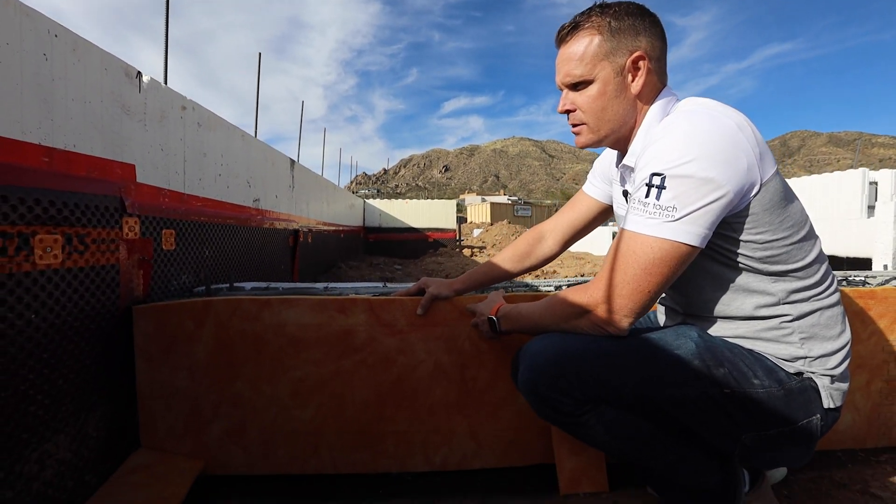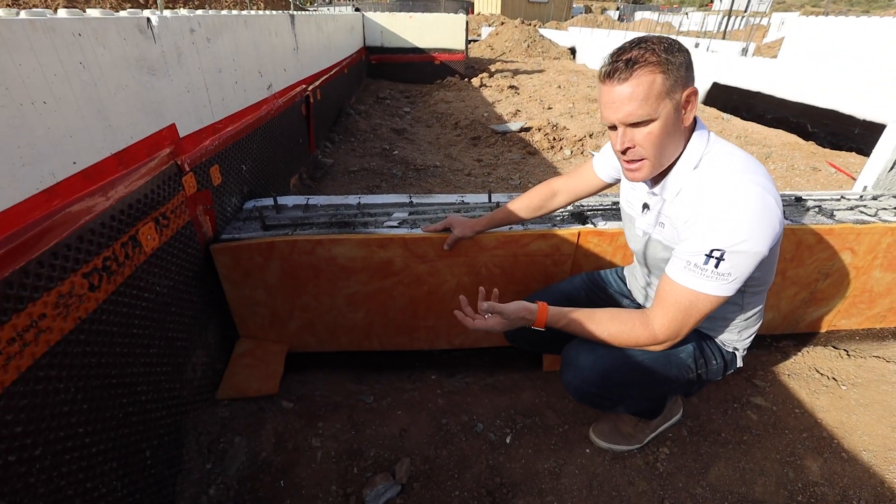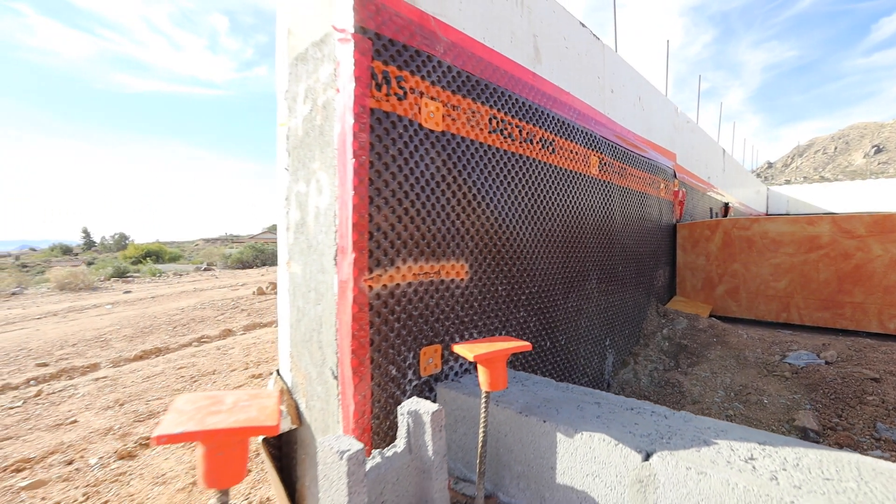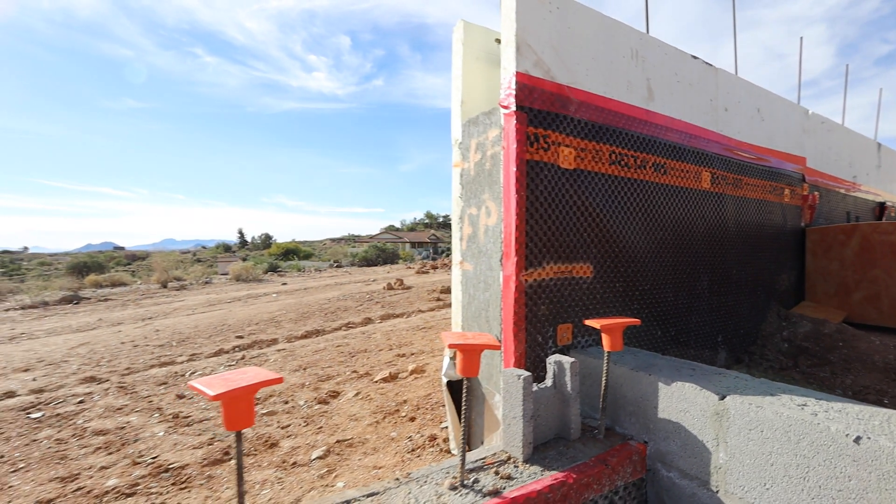The Tough and Dry is used in some areas. In other parts of the home where we're going to have a lot more water — where it's more predominant — that's where you're going to see the Delta Mat system.